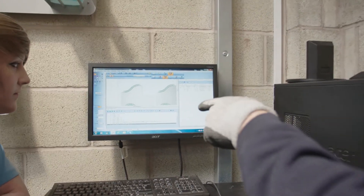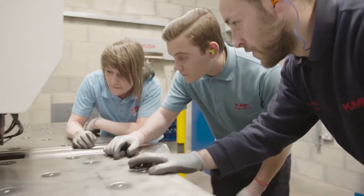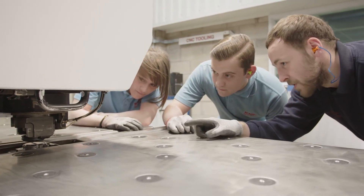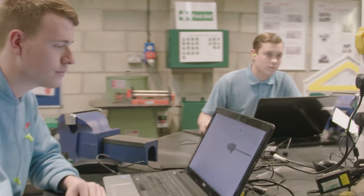The apprenticeship program is a really important part of KMF and we're really proud of what we do with our apprentices. They gain those skills all the way through the business — they spend time in all of the different operations and all the different business functions. As part of that, they will learn those programming functions, and we take that opportunity to embed the Radan software at a very early stage, then build on that as they move through the business.